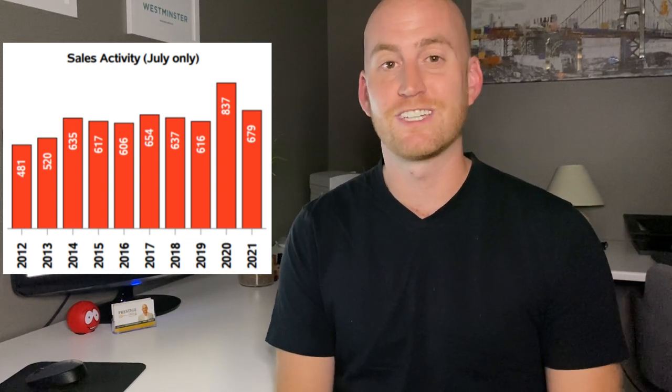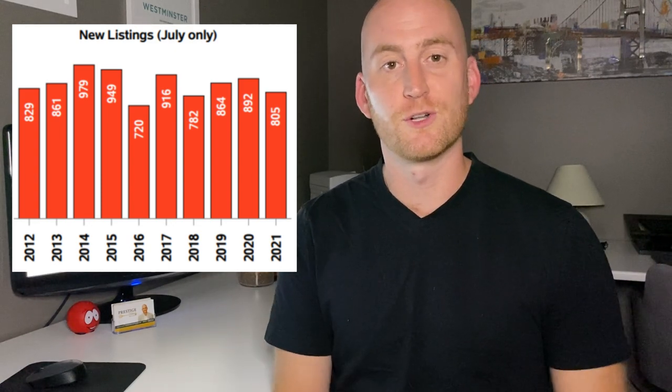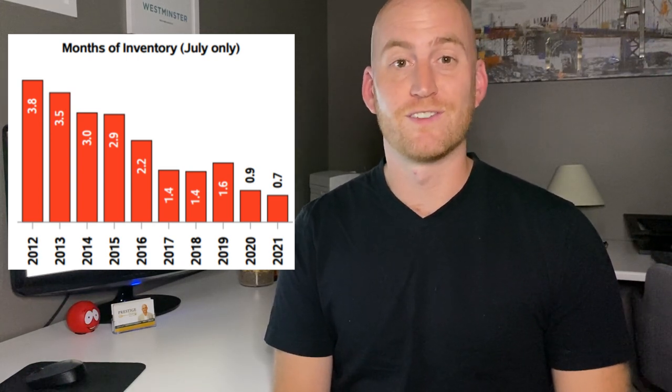Things are still hot in the City of London — it's still very much a seller's market and the demand is still there. We had 805 new listings hit the market, which over the last 10 years is about average for the city. We're also seeing 0.7 months of inventory. If no more homes hit the market, that means it would take less than one month — roughly three weeks — for all current inventory to sell. That is a 10-year low for months of inventory in the City of London.